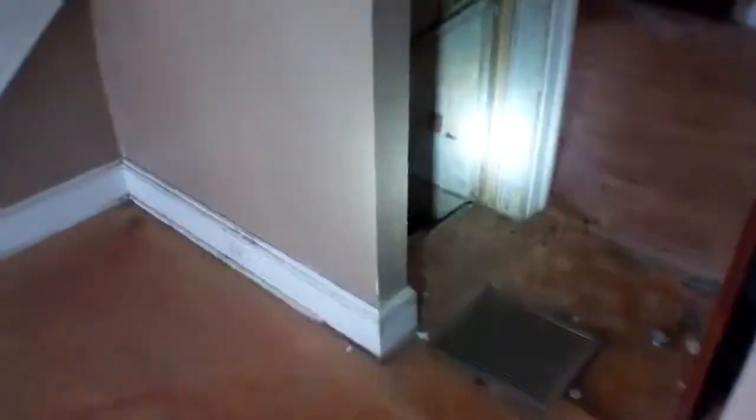We'll go downstairs first, which is a real skinny, awkward stairway. Once you get down here, it's about 6'9" from the joist to the floor, so it could be finished. The joists look pretty good — I don't see any mold, or very little mold, and I don't see any termite damage.